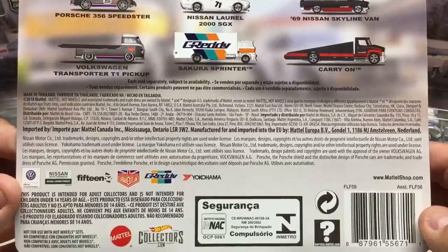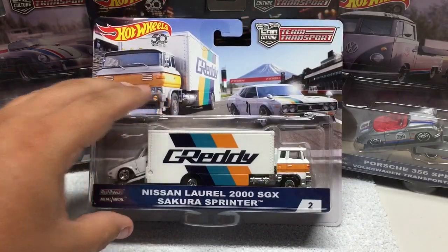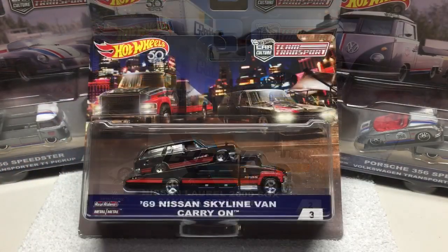These are a 2018 release — new in stores right now. So if you're looking to get these, head out and take a look.